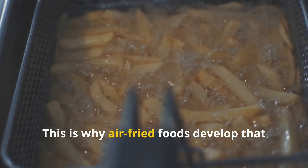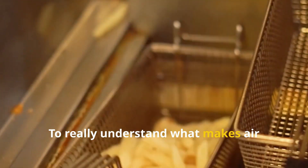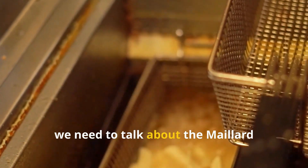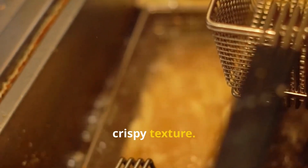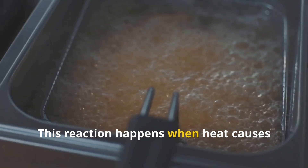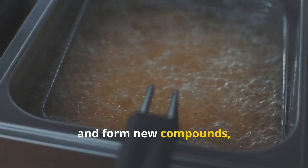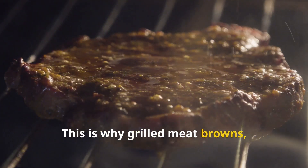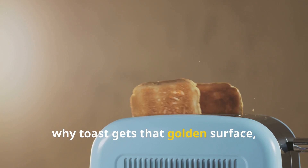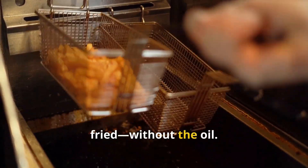This is why air-fried foods develop that satisfying crispy outer layer while staying tender and juicy inside. To really understand what makes air fryers work, we need to talk about the Maillard reaction — the key to creating that golden, crispy texture. This reaction happens when heat causes proteins and sugars in food to break down and form new compounds, leading to a delicious crust. This is why grilled meat browns, why toast gets that golden surface, and why air-fried food can still taste fried without the oil.